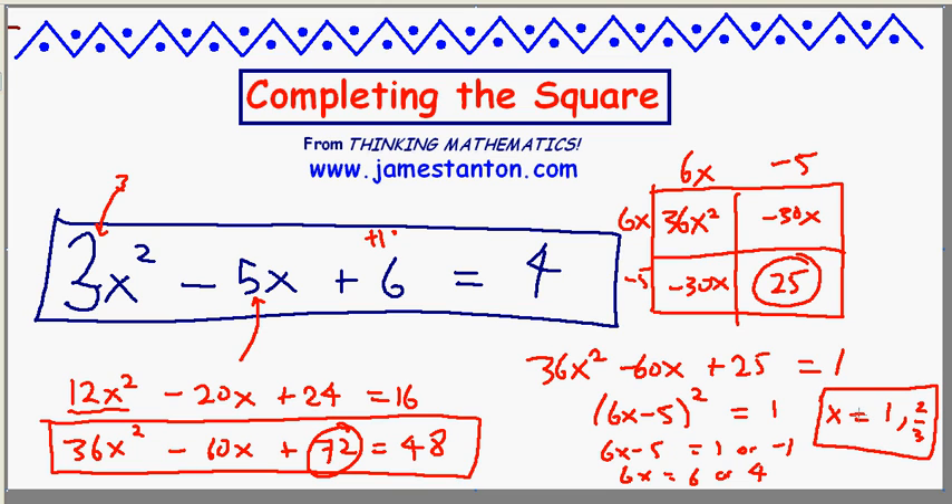Voila! Completing the square is fabulous. Of course, we're now just a hop, skip and a jump away from deriving the quadratic formula in general. Maybe that's worthy of another video. Thanks very much.